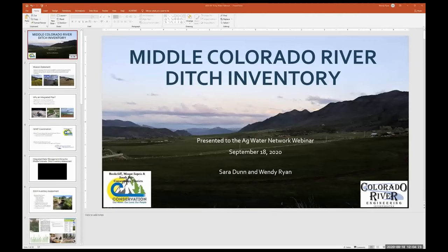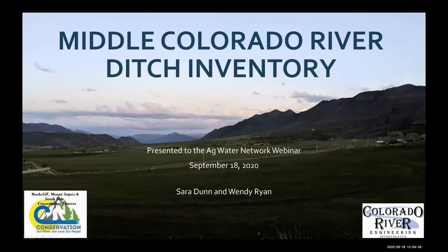The project is administered by the Book Cliff, Southside, and Mount Sopris Conservation Districts. This is the 11th webinar hosted by the Ag Water Network. These webinars are designed to help keep ag producers and other water stakeholders informed about watershed and stream management planning, ag water leasing, water rights, and water quality.